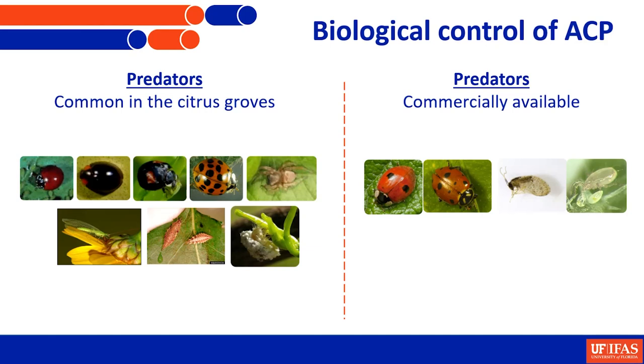Among predators, we have several groups — several species of lady beetles, lacewings, and spiders that are out there in the groves and have been shown to contribute to natural mortality of this insect. Similarly, we have done some work showing that some commercially available species that were never tested before — lady beetles, lacewings, and even a predatory mite — have the potential to contribute to the mortality of this insect.